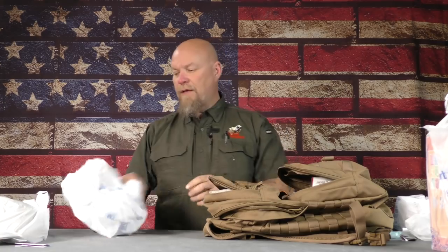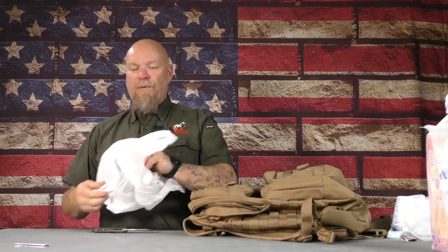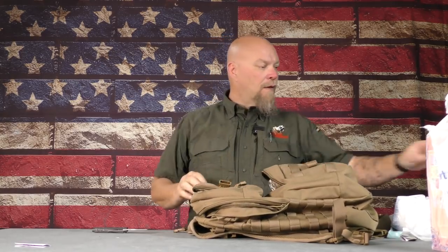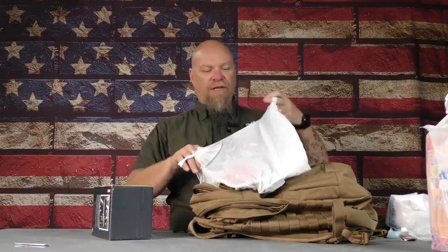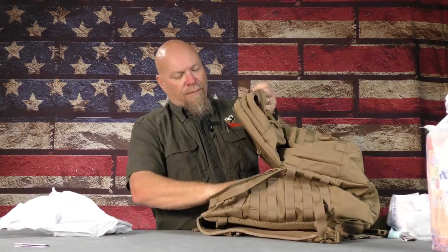Ibuprofen for aches, pains, and swelling. Stormproof matches — another fire-making thing. Trying to get as much of this in the outside pouch as possible. All that stuff besides the medical stuff has gone into the one outside pouch and it's still got some room. The hat — we had to go back and get a different hat because the first one didn't have a tag on it. Big box of Clif Bars — those would probably be transferred to a Ziploc bag. The tarp is now in the main compartment along with the Clif Bars.